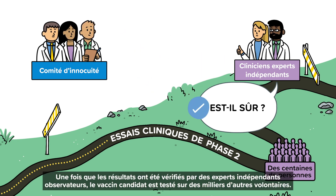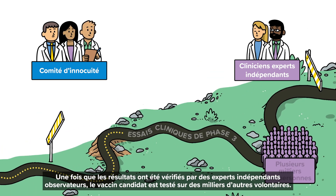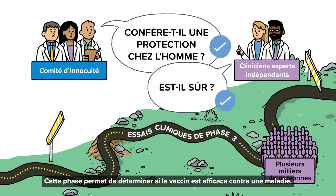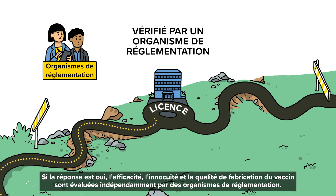Once the results have been checked by the independent expert observers, the candidate vaccine is evaluated among thousands more volunteers. This phase determines whether it is effective against disease. If the answer is yes, the vaccine is independently assessed by regulators for effectiveness.